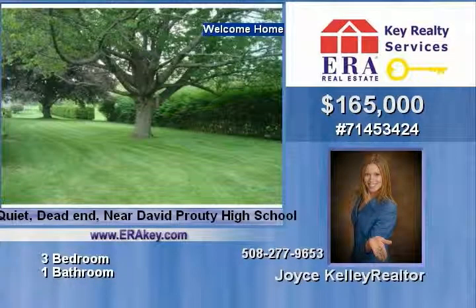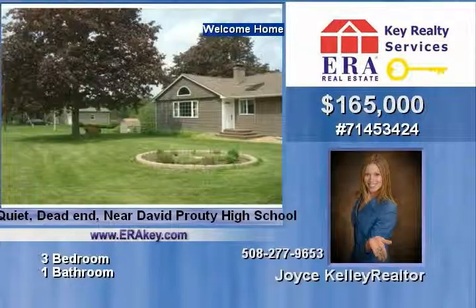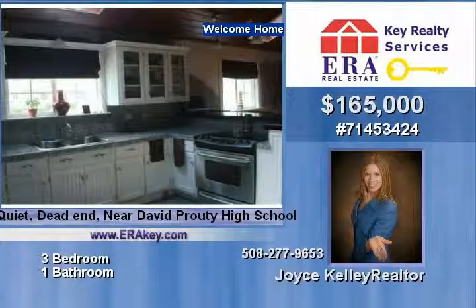Newer roof, windows, renovated kitchen, open floor plan, granite tile counters, breakfast bar, white beadboard trim, white cabinetry, vaulted ceiling, recessed lighting, and ceiling fans.